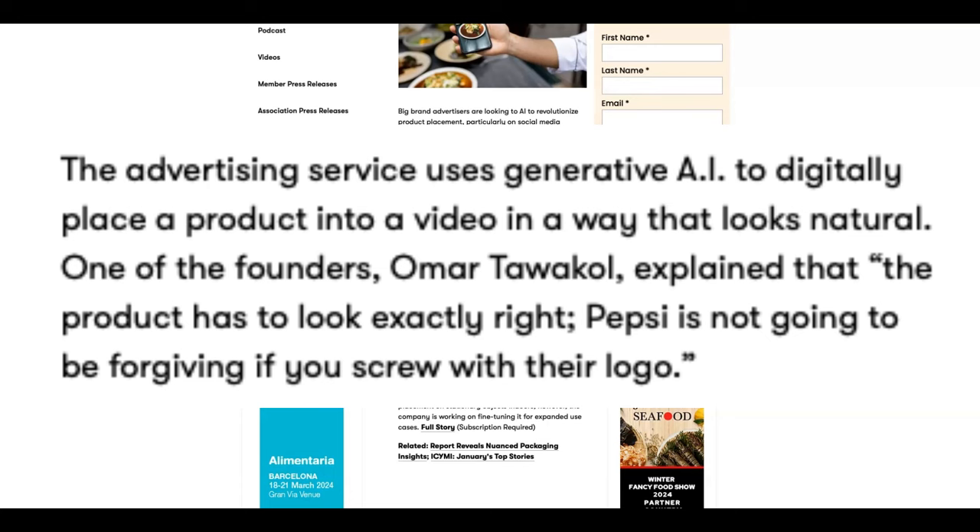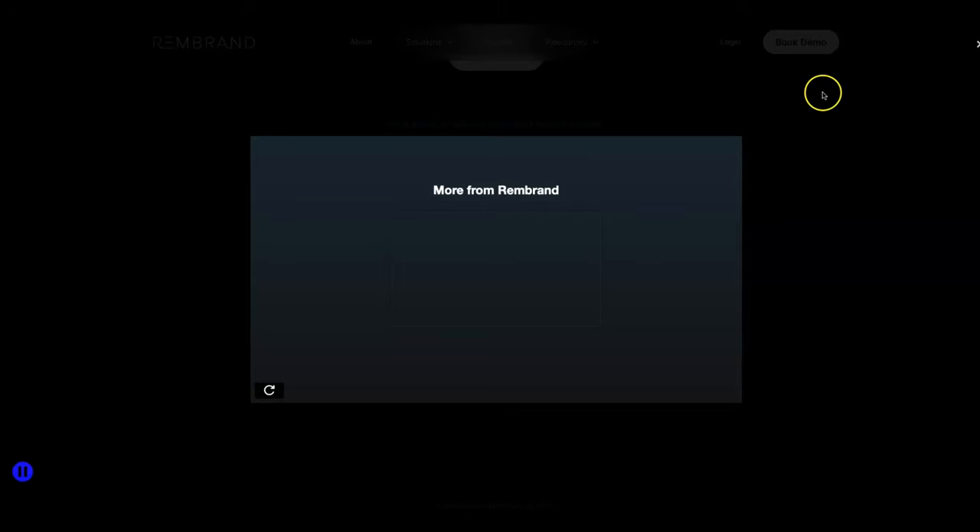What this tells me is that the company is pretty serious about the product images looking right in the video. It seems like you and me as creators won't have to worry about struggling with AI to get a product image to look right. I'll tell you why in just a moment, but for now I want to take you directly to Rembrand's page so you can see some use cases of them putting AI products into content.